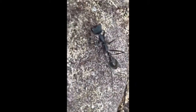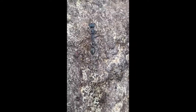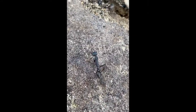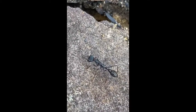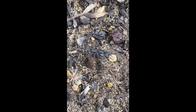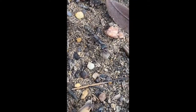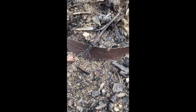Not all bull ant species require a queen to have a colony. Some species have what you call a gamergate, which is a worker that was fertilised by a male and lays fertilised eggs. This would usually only happen if the queen of the colony died and a worker had to assume its role to keep the colony alive and producing new generations.